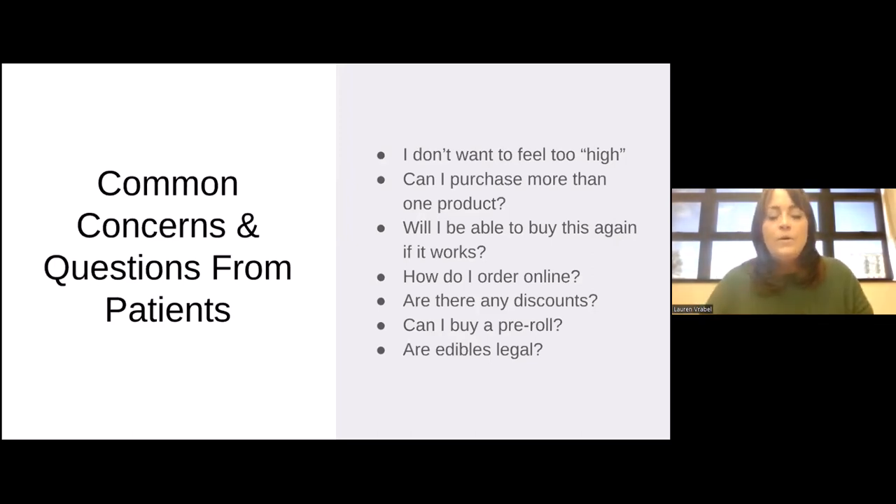Are there any discounts? Products aren't covered by health insurance and can get costly, especially if you build up a high tolerance. Some workers' compensation claims will cover them retroactively, and the Department of Health has a medical marijuana assistance program for those who are eligible. This program will waive the yearly fee owed to the Department of Health for eligible caregivers and patients, and also gives patients a $50 allowance per month towards products. Additionally, dispensaries can provide promotions viewable on the menu, and may offer specific discounts to certain demographics like veterans, seniors, and students.